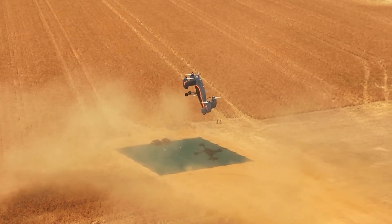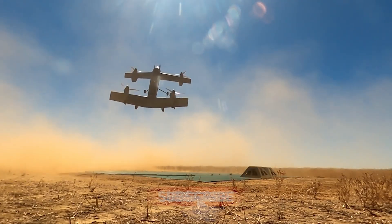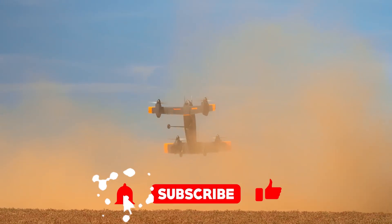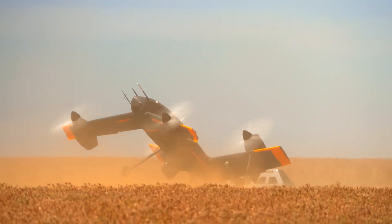Before I dive into the details, hit that subscribe button. You don't want to miss out on the latest and greatest in futuristic technology, especially when it involves things that fly and things that shouldn't be possible.